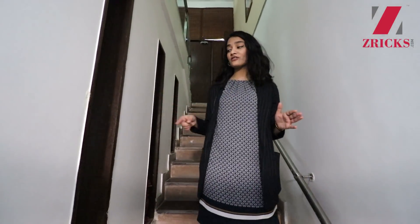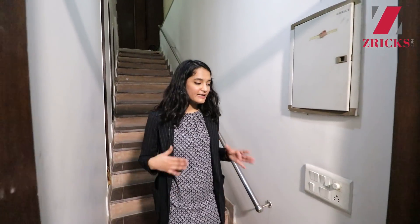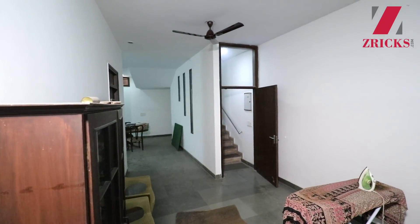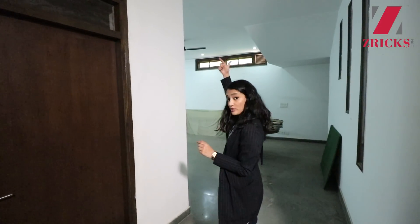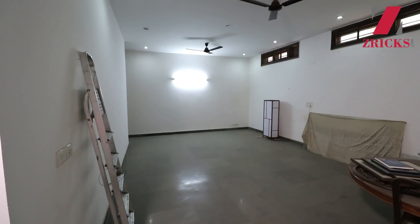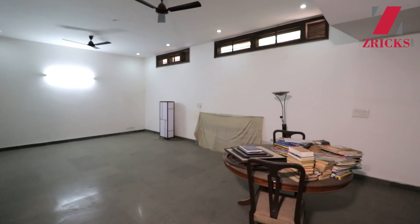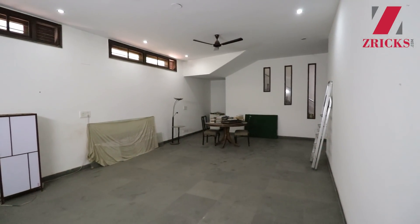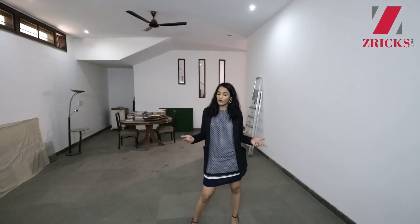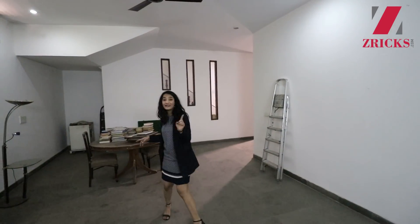I'd also like to mention that the stairs are designed with a very low rise, making them very easy to use — especially for elderly people who can climb or come down with ease. That's very thoughtfully designed. Now the basement is huge — it literally covers the whole footprint of the house, as thick as the other floors. It has a lot of potential. The owners haven't used it for quite some time, and there's a similar section on the other side divided by a room. You can divide it or use it as an entertainment area, for music, painting — completely up to you.